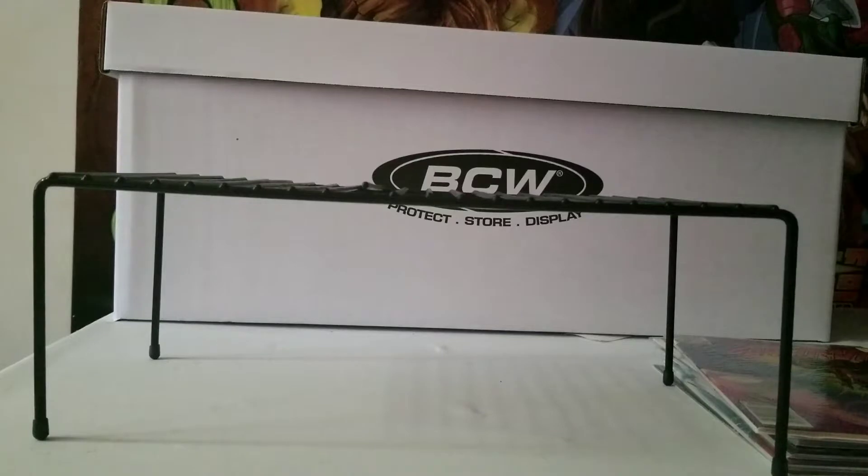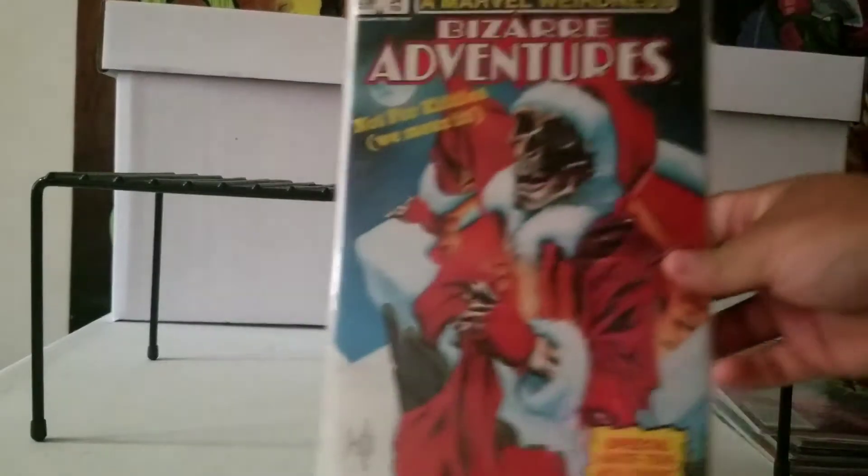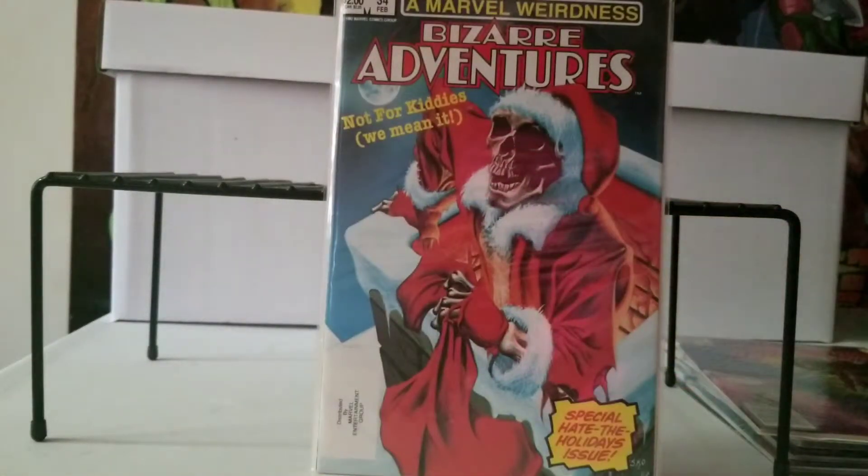Now this one I got from the auction is Marvel's Bizarre Adventures — Christmas cover, with a little skeleton dressed up as Santa. Nice looking art right there.